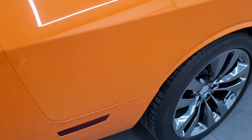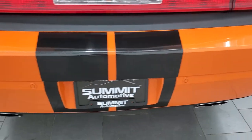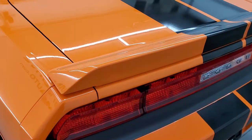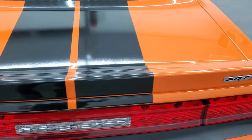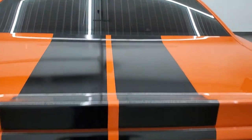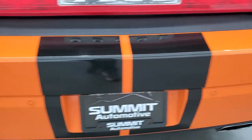Coming around to the back of the vehicle, we do get the backup parking sensors and the chrome tipped dual rear exhaust. The deck lid and spoiler are in nice shape, as are all the stripes on this car — they look really good. Didn't see any dents, dings, or cracks on the rear bumper.